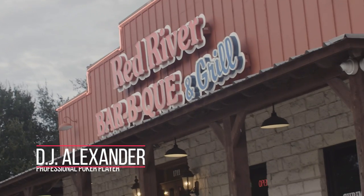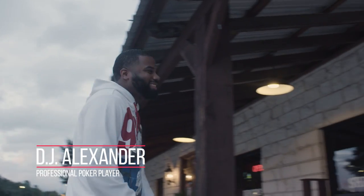All right, so we're back here at Red River BBQ. This will be a first of mine, but I'm a big barbecue fan, so let's see what it's like.